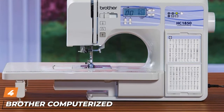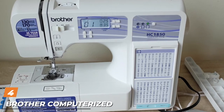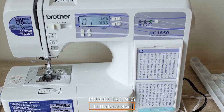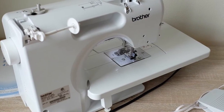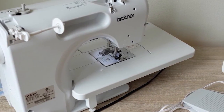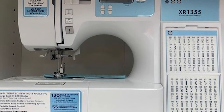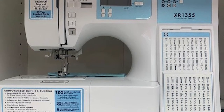Next at number four we have the Brother computerized sewing and quilting machine HQ1850. If you need a little bit more from your Brother sewing machine, the HQ1850 offers 130 built-in stitches and a wide table for larger tasks. There are also 55 alphanumeric stitches so you can personalize your projects, and the eight presser feet open up a world of different uses.